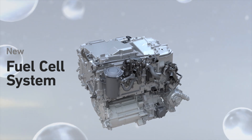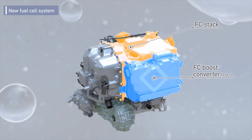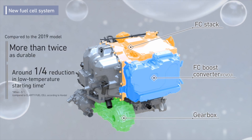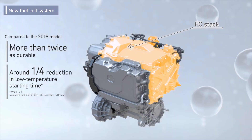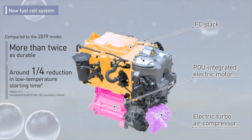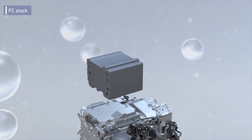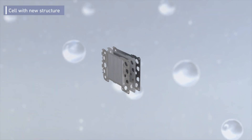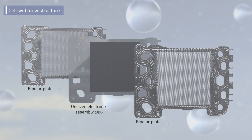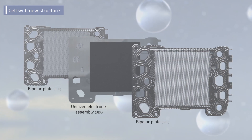The new Honda CR-V E:FCEV is manufactured at Honda's Performance Manufacturing Center in Marysville, Ohio, and is the only fuel cell electric vehicle made in the United States. This vehicle is the first application of Honda's second-generation fuel cell module, manufactured at Fuel Cell Systems Manufacturing, LLC in Michigan, providing greater durability, high performance, increased refinement, and lower cost compared to Honda's previous generation fuel cell system.